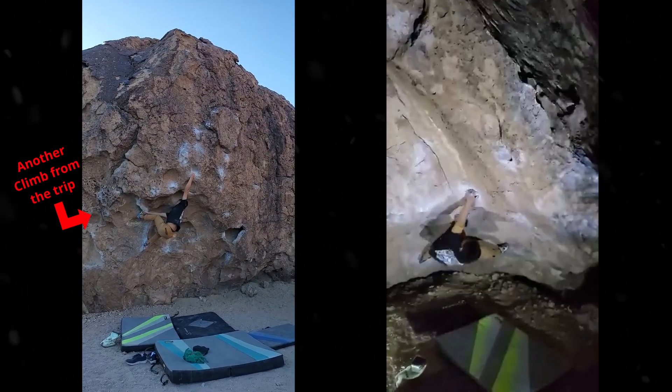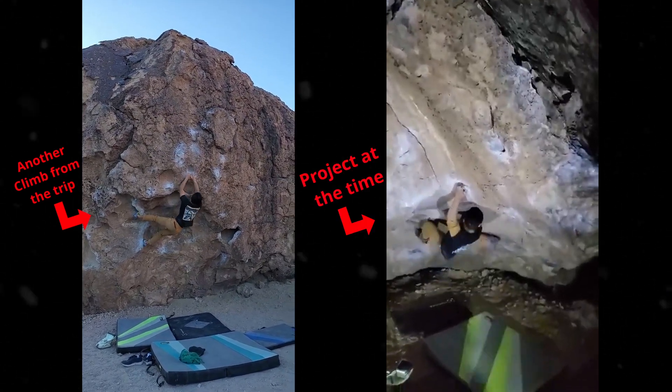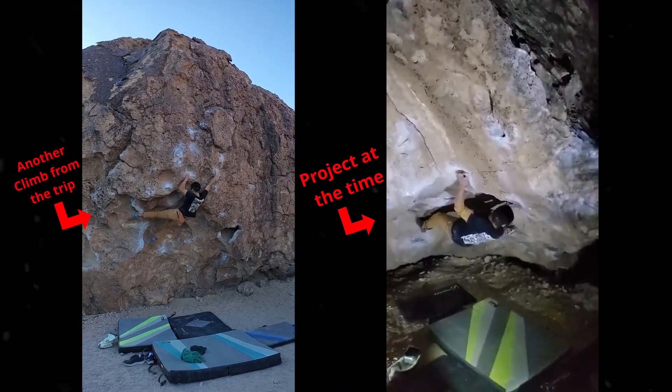Back in March of 2020, I went to visit my friend Eric, who was staying in Bishop at the time, and he was working this V6 called the Clapper in the Happies. On my first night in, I decided to go out with him, but I didn't want to climb too long that night because I was trying to save energy and skin for the actual things that I wanted to project.